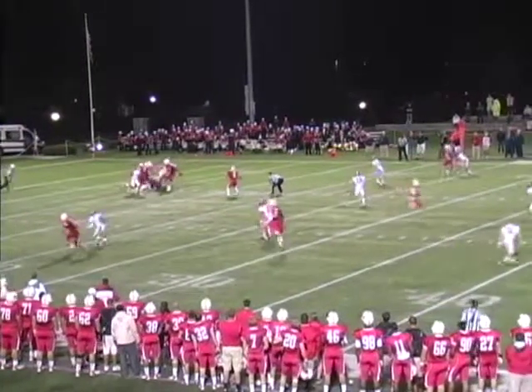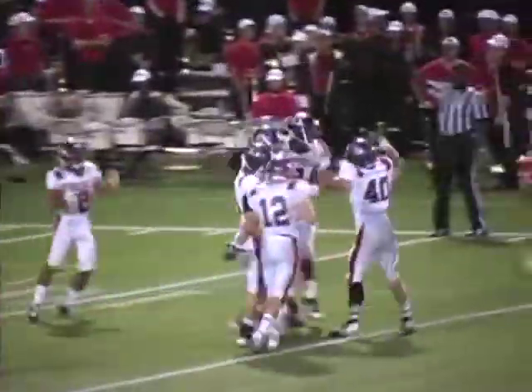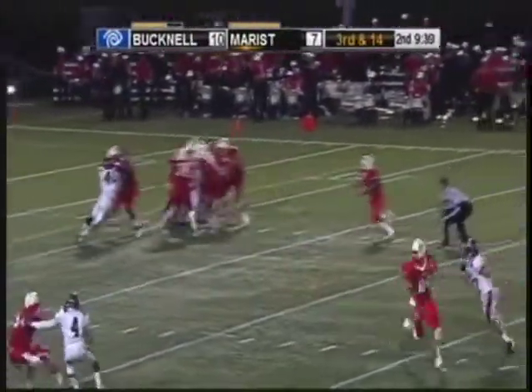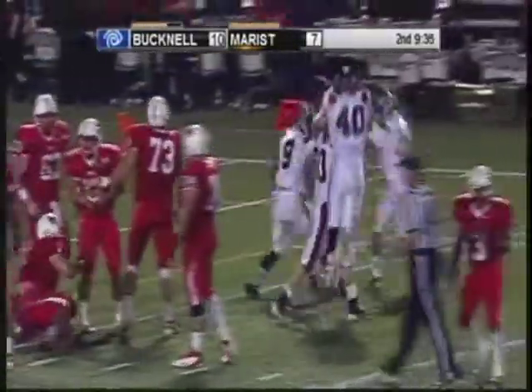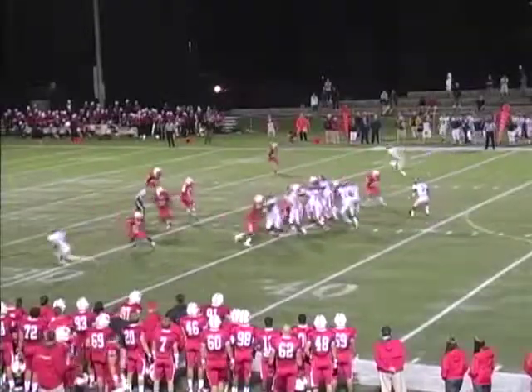On third and 14, he's in the shotgun back in the shadow of his goal line. He's under pressure, he'll be sacked. First sack tonight on Looney — Bucknell going to rush three and drop eight. Looney, pressure, can't get away, taken down for the sack, and that will stall the drive and force Marist to punt at the 33.